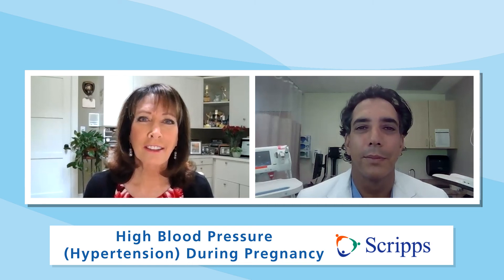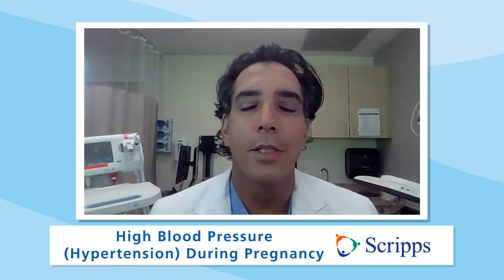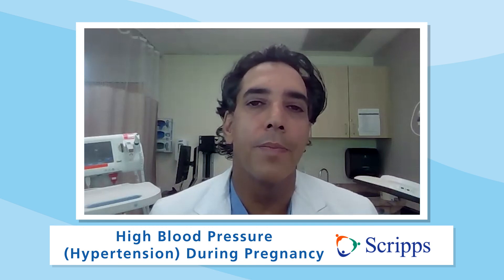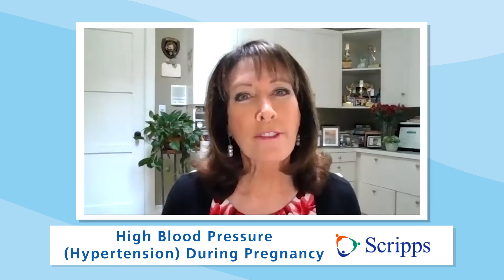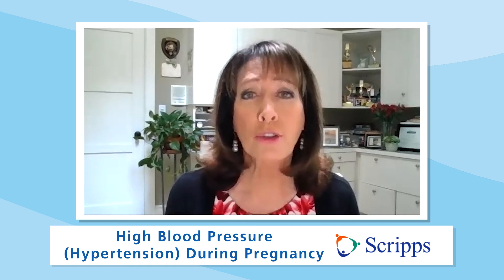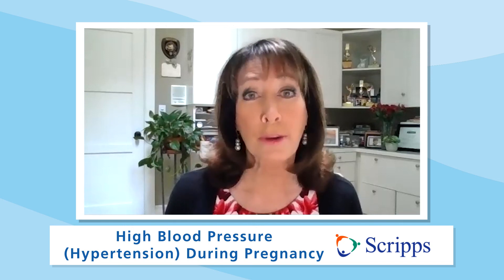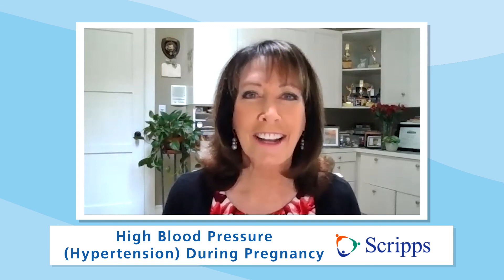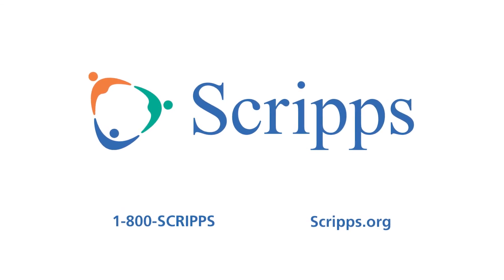Any final thoughts, Doctor? Pregnancy is a very valuable time in our lives. It sets the course of our life not only as a newborn but as an adult. This is all the study of epigenetics. We're very thrilled to be a part of this, and I appreciate you for having me. Thanks so much, Doctor. We really appreciate you being with us. If you want more information on hypertension and high blood pressure during pregnancy, click on the link or go to Scripps.org/videos. Please subscribe to our Scripps Health YouTube channel and follow us on social media at Scripps Health. I'm Susan Taylor — thanks for joining us.